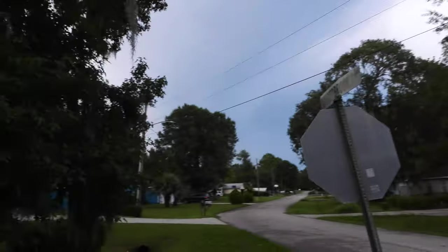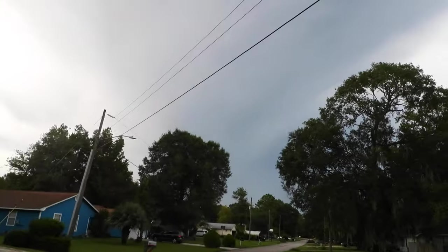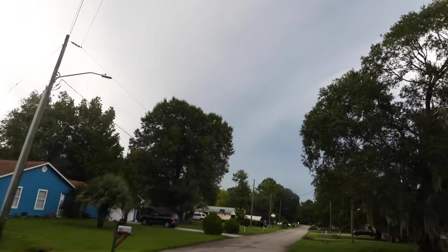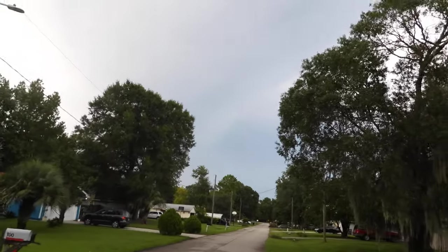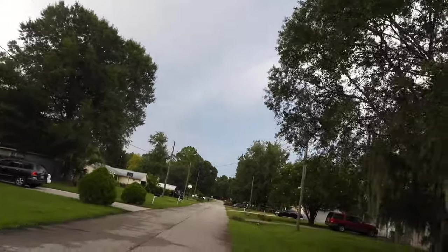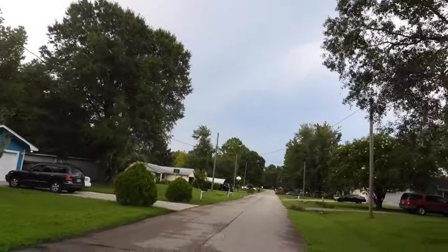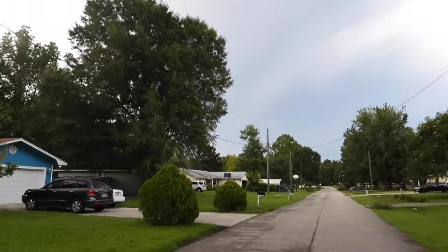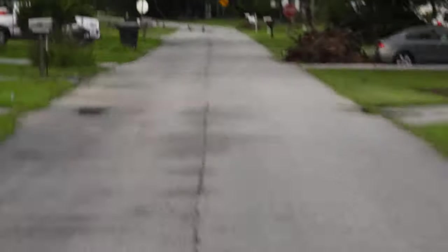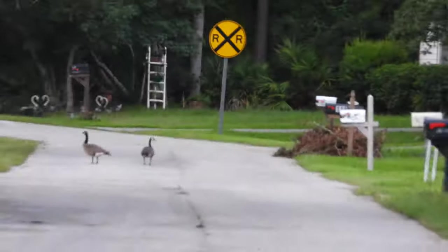And there should be another road coming up, hopefully. Oh yeah, there we go. So there's a bunch of geese in front of me. If I zoom in, even though I'm walking right now, you can see them right over there.